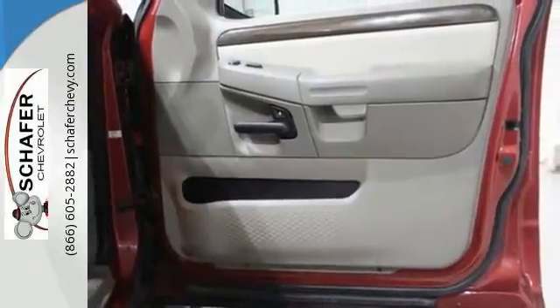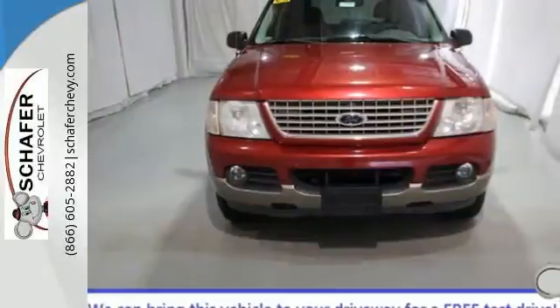The possibilities are endless in this 2002 Ford Explorer. Test drive it today.